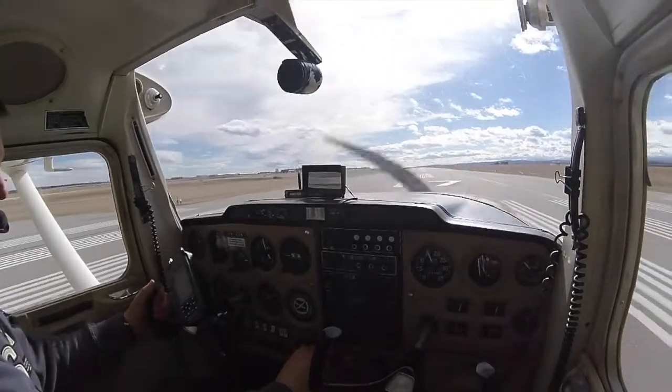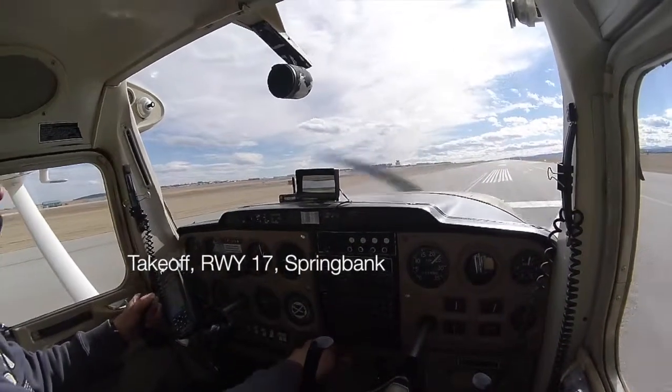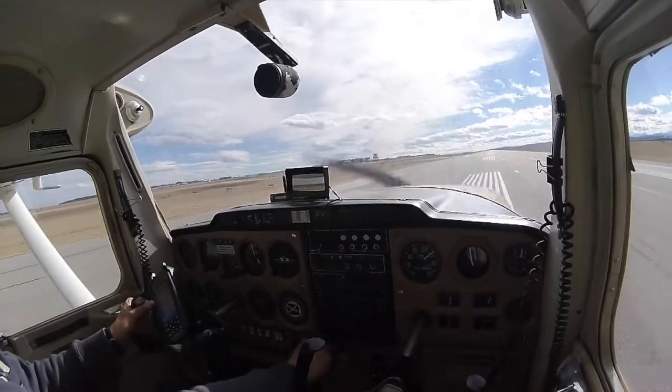CTVR on downwind. You're number 3, following tech-down traffic on 3 mile final, just south of the 1A, descending out at 5400. Continue in the downwind and report that traffic in place.